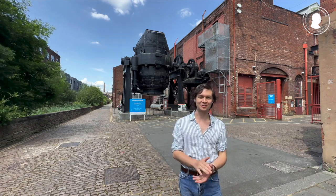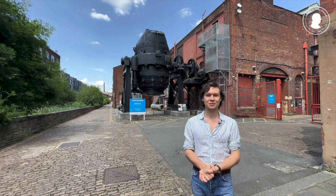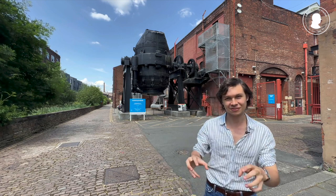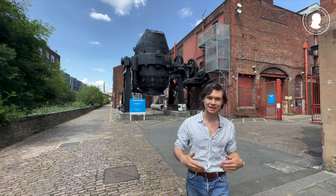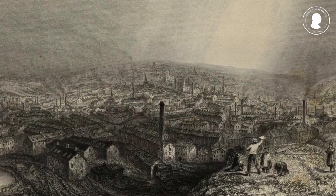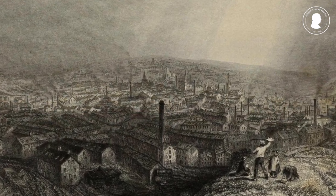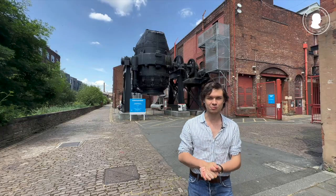Well, today we are in Sheffield. I'm standing on Kelham Island, one of the hearts of the Sheffield steel industry. Sheffield itself counts as the birthplace of British crucible steel — it was in the middle of the 18th century where Benjamin Huntsman invented this procedure.